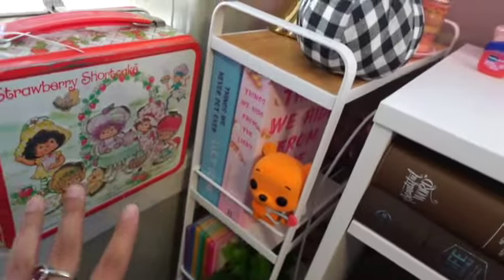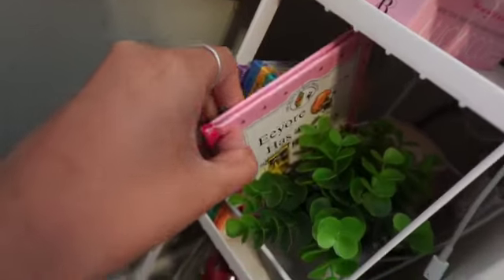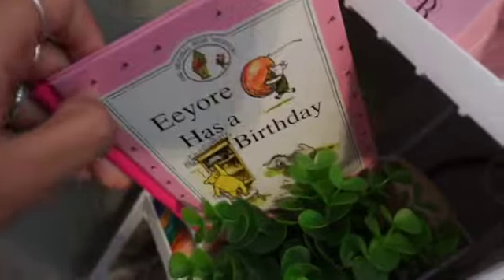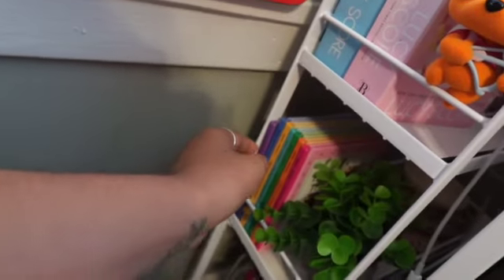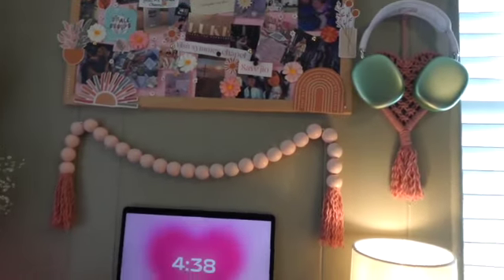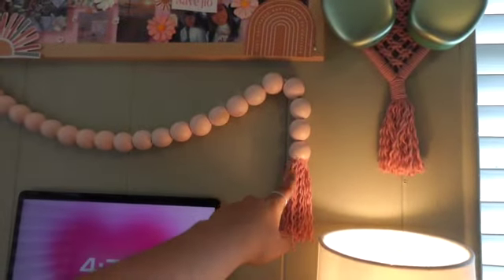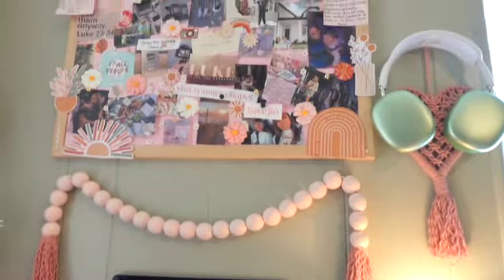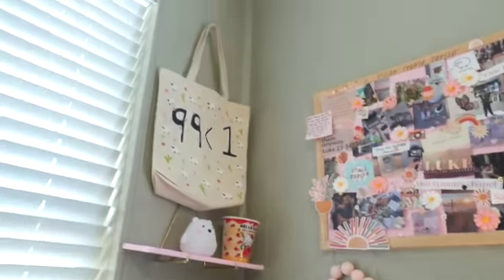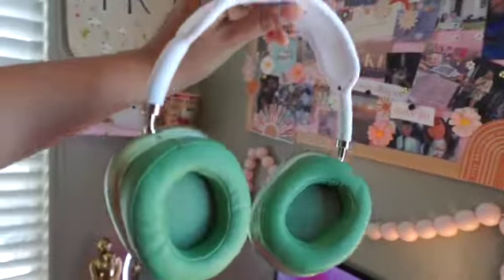I bought this little rolly shelf and it fits perfectly right here at the bottom — I have all my cords, just books, and this is so cute: I found it at a thrift store and it's a bunch of vintage Winnie the Pooh books all colored. I put that there. This I got at Hobby Lobby — I actually cut this yarn and glued it on here because it had like some ugly brown on it.